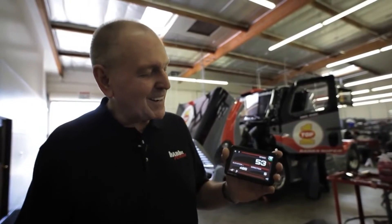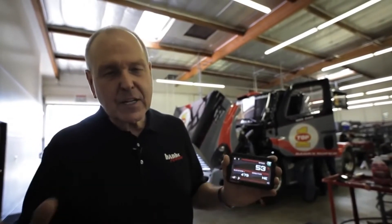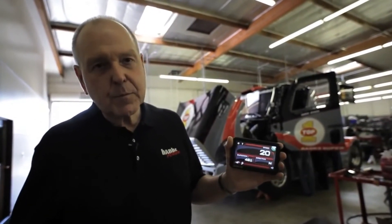He will know his elevation and his vehicle speed — he's never had this in the truck before. Ultimately, this front end will control everything happening in the vehicle in terms of engine management, injection system management, and boost control. We're integrating the Banks IQ system into all of it.